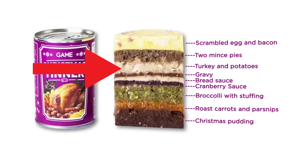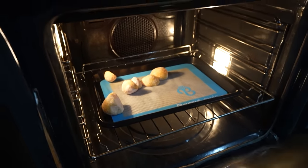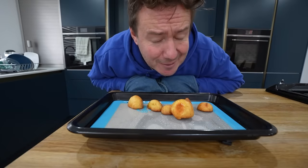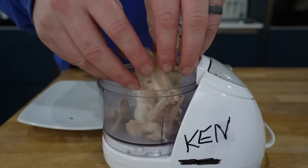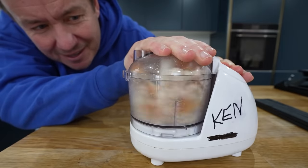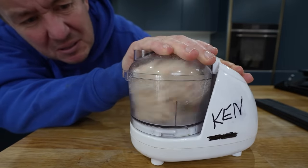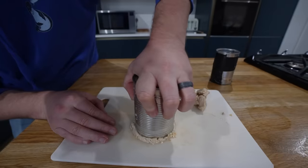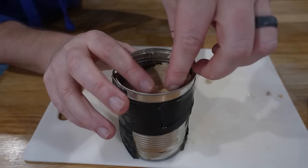Next layer — roast potatoes and turkey. I roasted some potatoes in the oven till they came out charred. I am so hungry now. Had some cooked turkey meat, shoved it with the potatoes and whizzed it all together. All of a sudden it became this weird turkey roast potato mass. You could fry that — that would make an amazing sort of weird turkey potato burger.